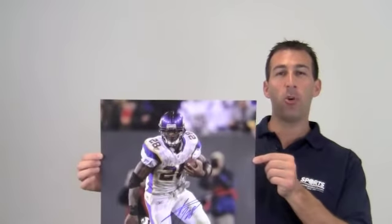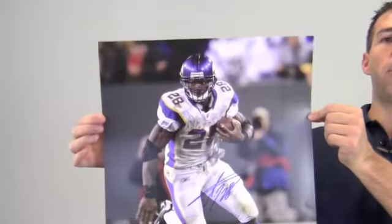Hi sports fans, it's Paul with SportsMemorabilia.com. I have here an autographed 16x20 photo of Pro Bowl running back Adrian Peterson in a rushing attempt during a game.